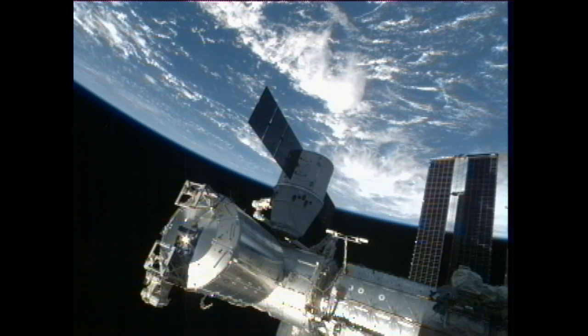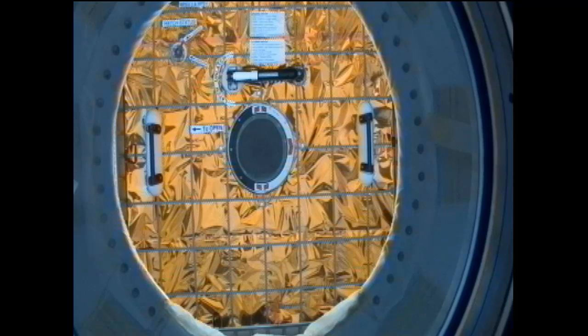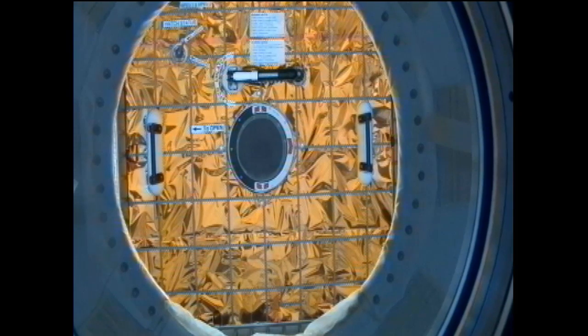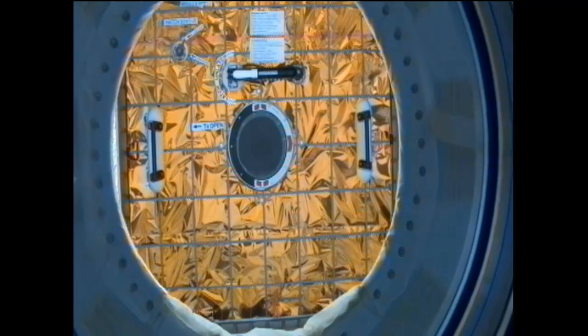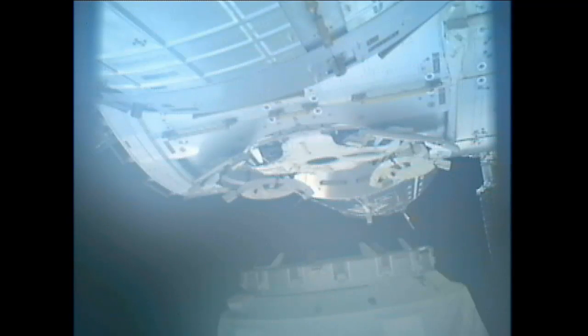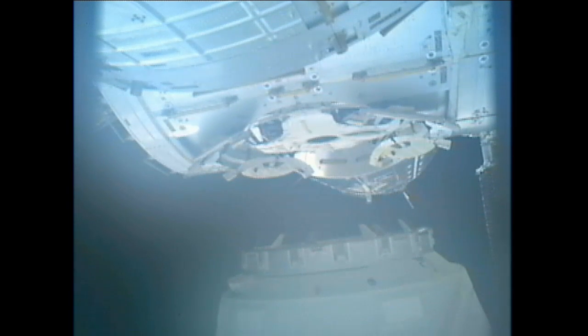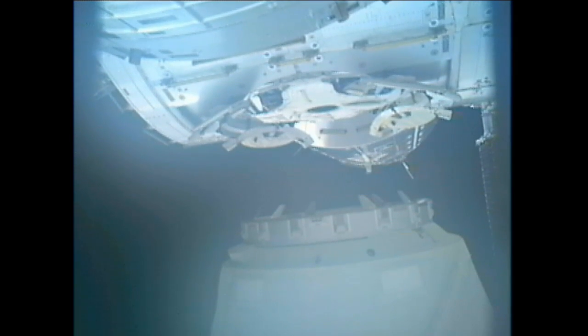Dragon has begun the process of being backed away from the International Space Station. This is a ground-commanded maneuver. The robotics team here inside mission control is actually sending the commands to the station's 58-foot-long arm. The crew of course is watching over this, but this is an automatic process and pre-programmed choreography to move the spacecraft back away from the station.